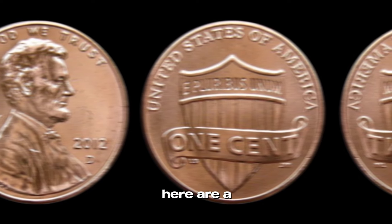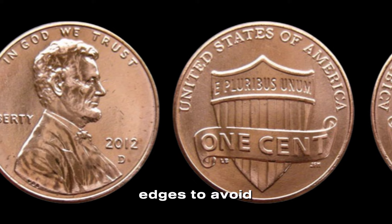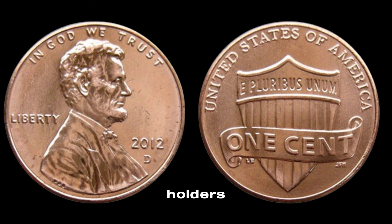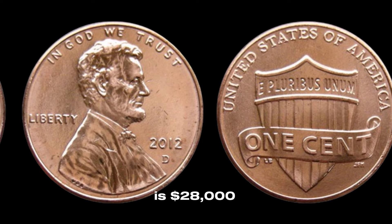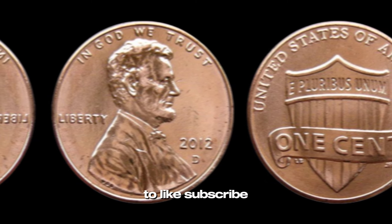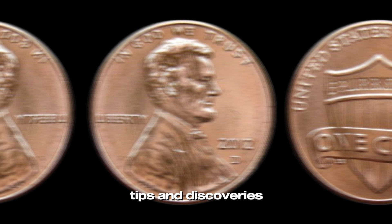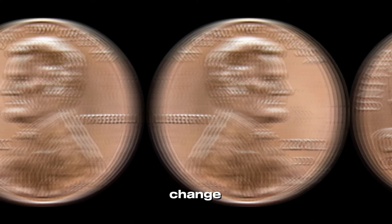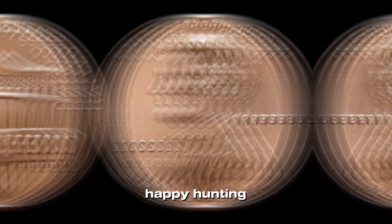Before we wrap up, here are a few final tips: always handle coins by the edges to avoid fingerprints, store them in a cool, dry place, and keep them in protective holders to maintain their condition. Finally, this coin value is $28,000. Thanks for joining us on this numismatic journey. Don't forget to like, subscribe, and hit the bell icon for more coin collecting tips. Who knows — the next time you check your spare change, you might just find a 2012 D Lincoln penny worth big money. Happy hunting!